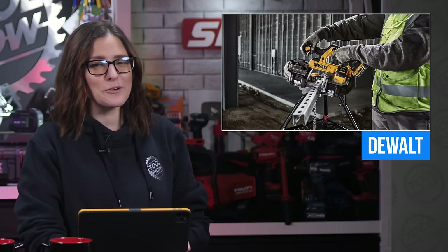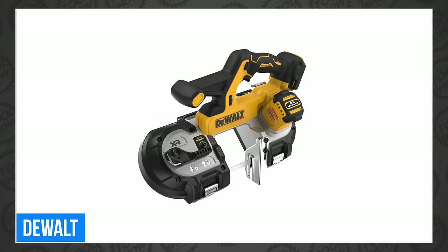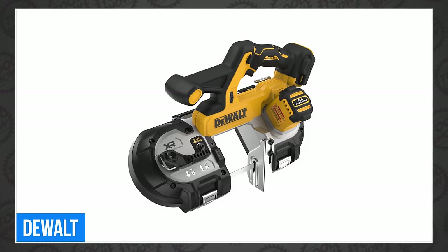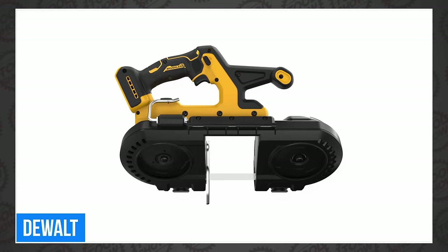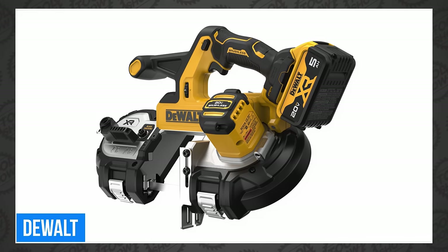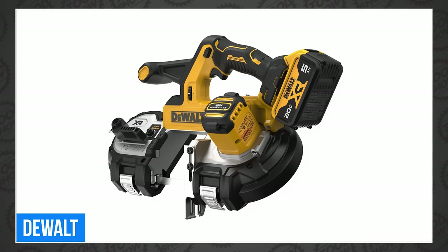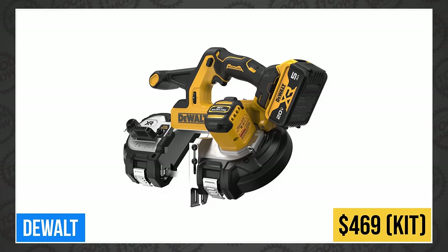Next up is the new DCS378P1 20-volt max XR mid-size bandsaw. It features a 3⅜-inch cut capacity, powered by a strong brushless motor rated at 535 MWO at 570 SFPM. It has an integrated blade guard, variable speed trigger and dial, built-in LED, attachment point for a lanyard, and it promises up to 120 cuts through 12-gauge strut with a 5 amp-hour battery. The new bandsaw is available now for $469 in a 5 amp-hour kit.